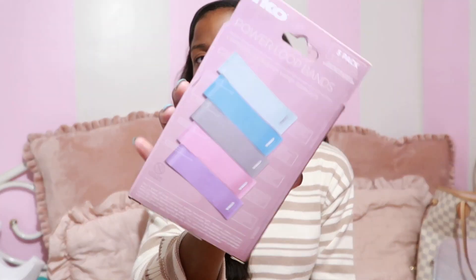Next I got these latex-free resistance bands — I've been looking everywhere for a good one. I was going to get one from Amazon or Tammy Hembrough, but I like to feel things first before buying online. It's a five-pack for $7.99 and comes in all these cute colors with different resistance modes: light, medium, heavy, extra heavy, and extra extra heavy. So depending on your level — beginner or intermediate — they have a band for you.